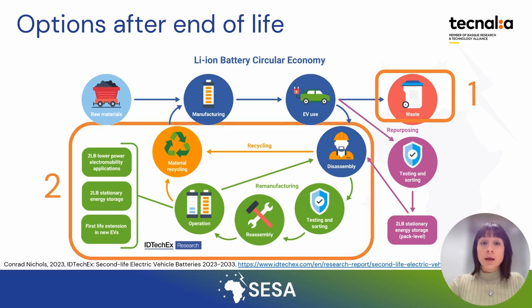Secondly, recycling electric batteries is becoming important due to the widespread use of electronics and electric vehicles. Specialized recycling factories can recover several metals like lithium, cobalt, nickel, and aluminum from these batteries to use in other applications.